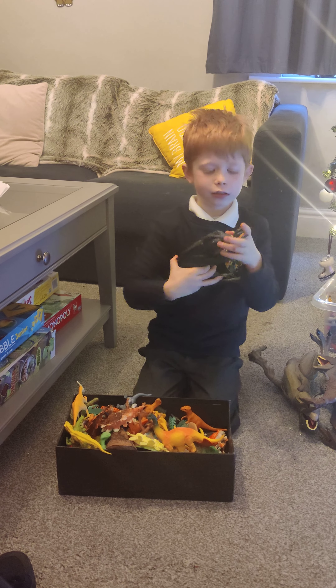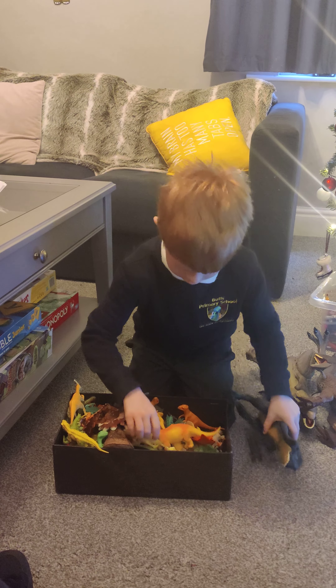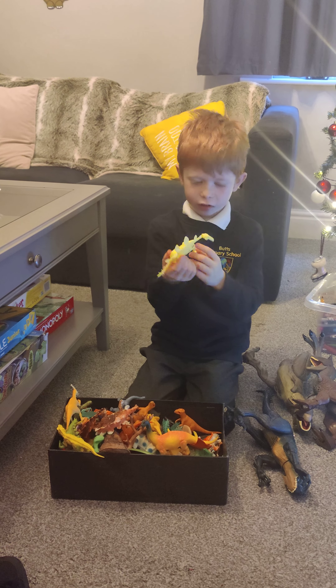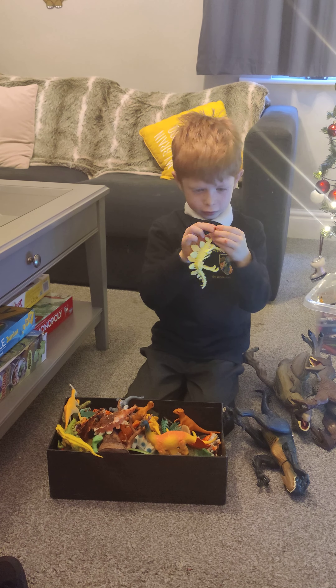And this is a Scorpius Rex. This is bones. These are very fragile because they're real — just kidding.